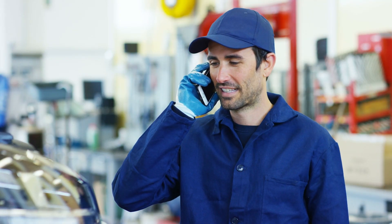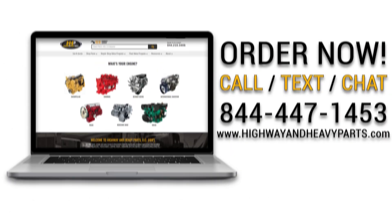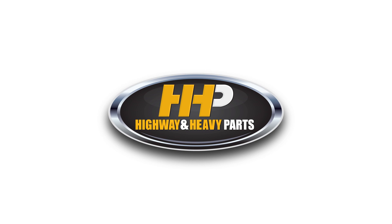Connect with Highway & Heavy Parts for industry-leading technical knowledge, quality diesel parts, and fast shipping, providing you with one complete solution. Order now by calling 844-447-1453 or visit us online at highwayandheavyparts.com. From diagnosis through delivery, we're Highway & Heavy Parts.